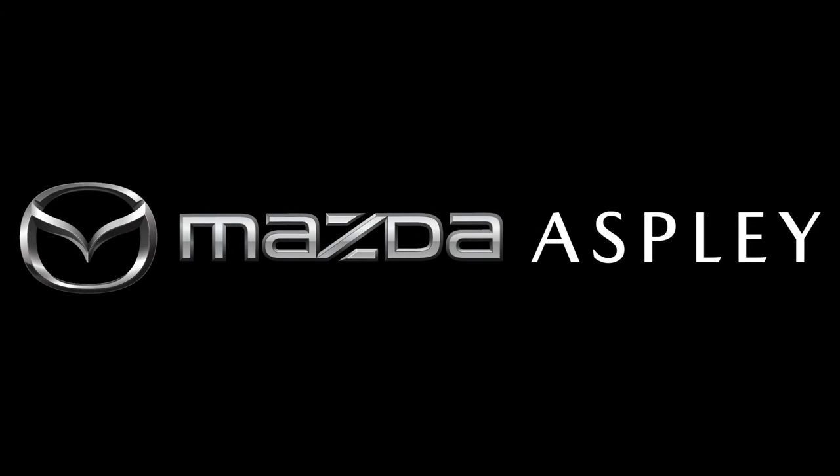Welcome to the Aspley Mazda Service Centre. We look forward to seeing you tomorrow. We've prepared this quick video so you know what to expect.